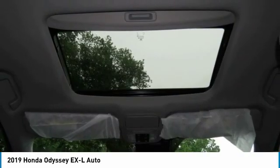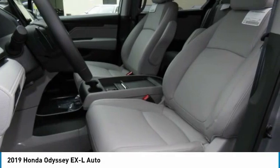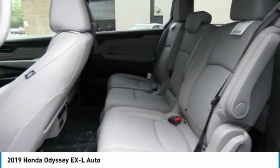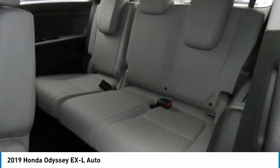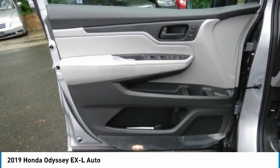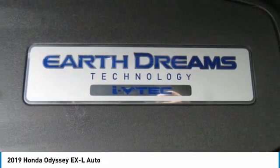Aluminum wheels. If you like it online, you'll love it in your driveway. Take it for a spin today. Thank you.